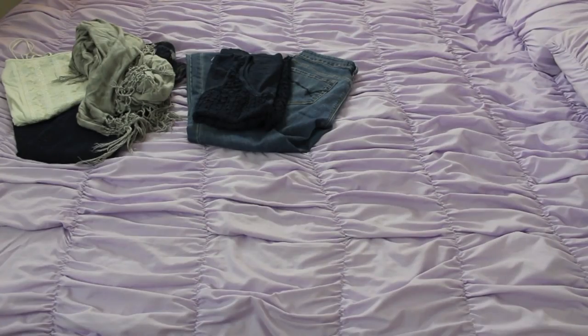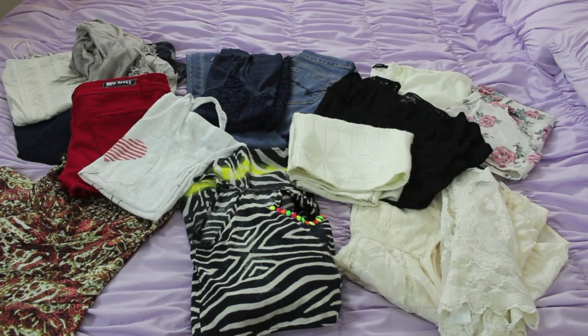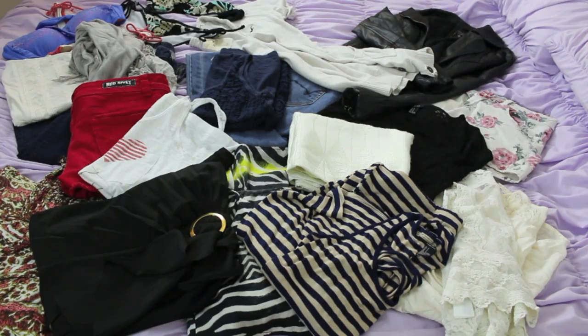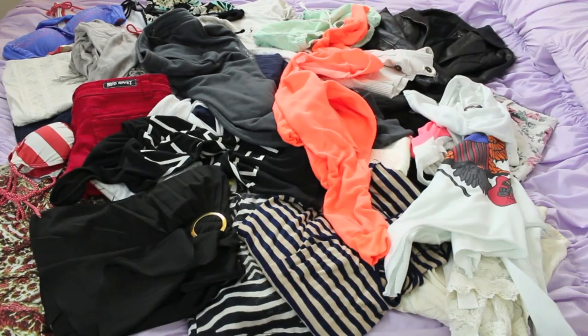The first thing you need to do is plan out your outfits, and I think it's really important to plan them out, because if not, then you're going to just start throwing in things you don't need, and you're going to easily overpack and just pack a bunch of unnecessary things.